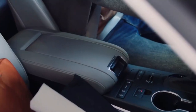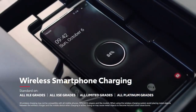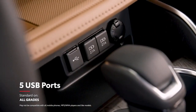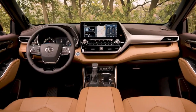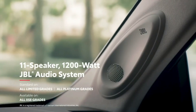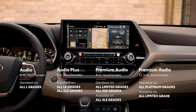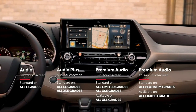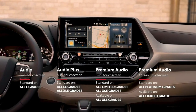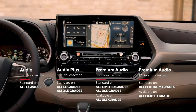Highlander offers great convenience features as well, including available Qi-compatible wireless charging that keeps drivers from fumbling for a cord, as well as five standard USB ports for charging your own hardware. On select models, drivers can feel like the DJ of their crew with the available JBL sound system that pumps 1,200 watts of power through its 11 premium speakers. This audio multimedia platform offers a variety of entertainment choices, whether it's music, podcasts, audiobooks, or catching up on phone calls, as well as multiple navigation options.